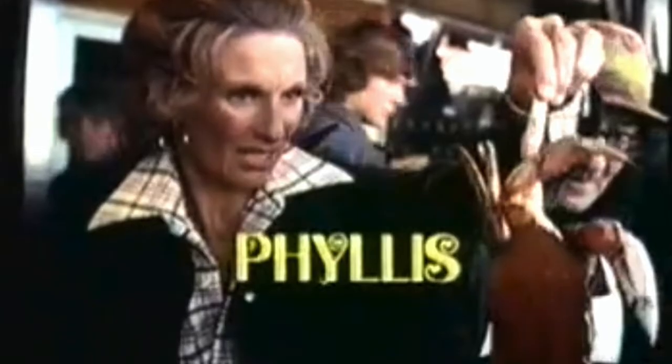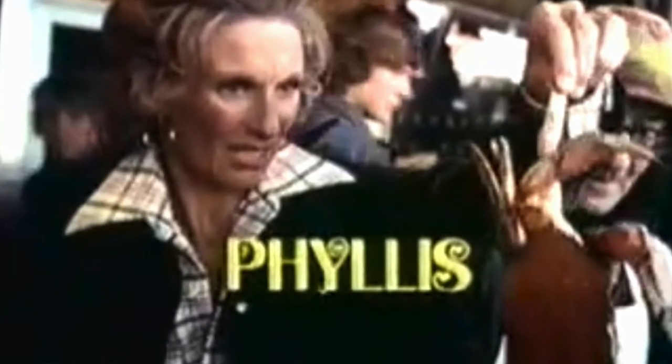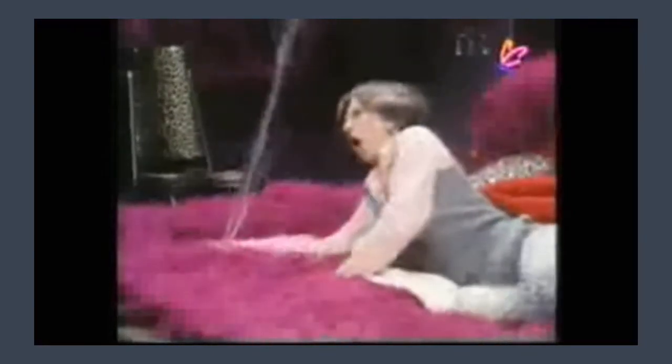In the mid-1970s, stand-up comics and television sitcoms had a field day with waterbeds. In an episode of the sitcom Phyllis, for instance, Phyllis, played by Cloris Leachman, checked into a motel room only to discover a pink fur waterbed. She later accidentally stabbed it with a letter opener, creating a geyser that gushed to the ceiling. Such scenes created a profound image problem for the waterbed industry.